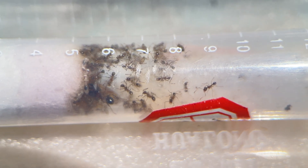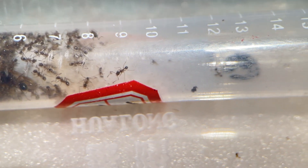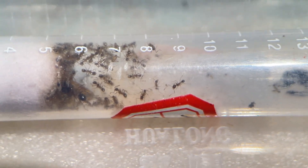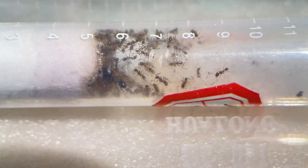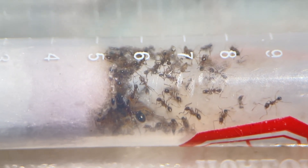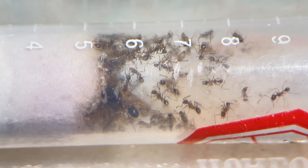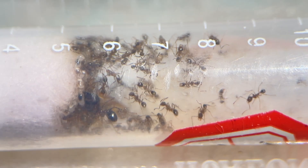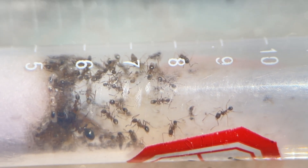The giant head ant colony is doing quite well. Despite their small size, they have an amazing reproductive capacity. The colony consists of both worker ants and soldier ants, and they're very easy to tell apart. They're not picky eaters either — whether it's seeds or small animal carcasses, they'll eat anything. After six days of observation, they've not only survived but are steadily reproducing. I'm confident that this colony will grow stronger.